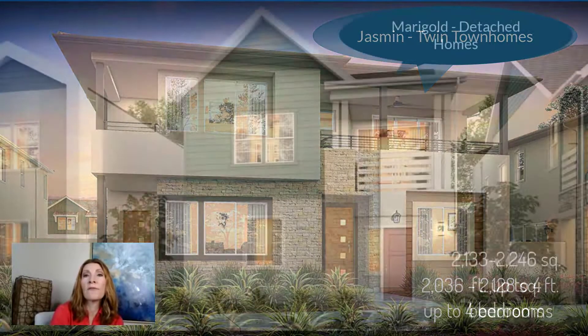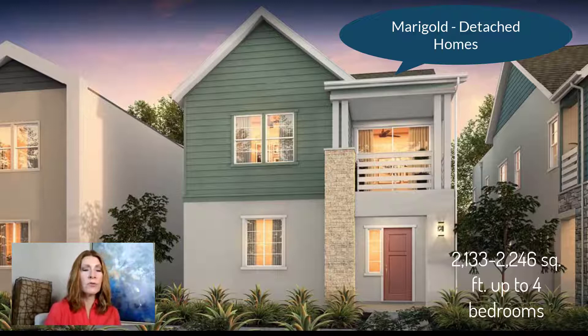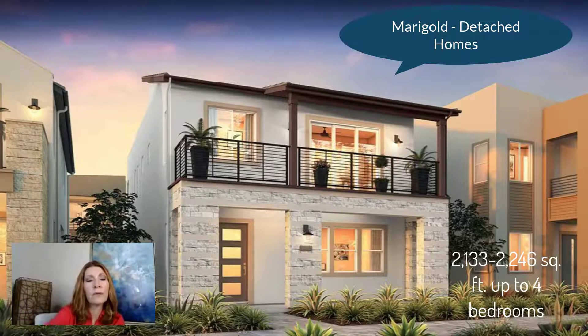The next one is a single family home — these are called the Marigold. These homes are going to be priced in the 700s, with square footage of 2,100 to 2,250. You'll have options for four bedrooms and three and a half bathrooms with a garage. They'll have two, three, or even four different models for all the houses and townhomes so they don't all look the same and you can find yours.